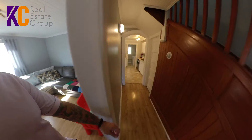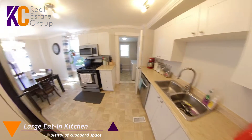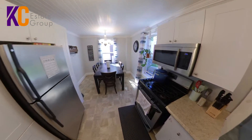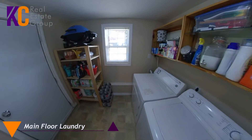Coming out this way, I'll show you the kitchen. We do have a nice little kitchen here — double sink, a propane stove, and a dining area here as well. So if you didn't want the other one out there as your dining area, you could have this one for sure. Coming out this way, you've got your laundry — main floor laundry, which is always nice.